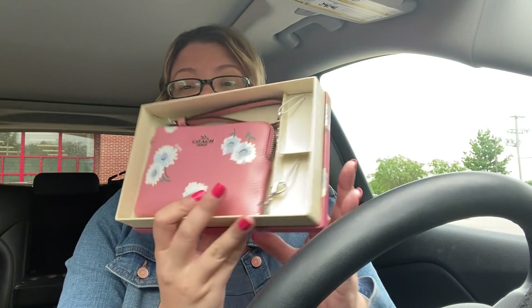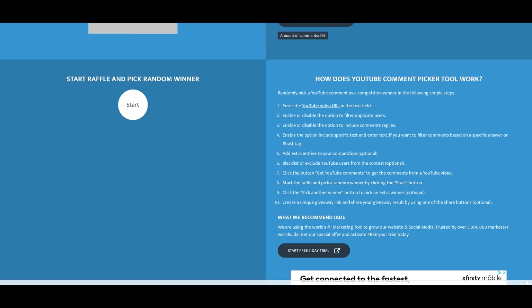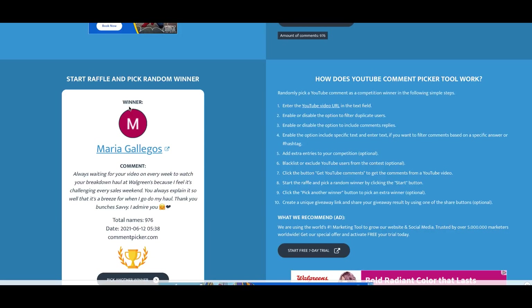Last week we did the Coach wallet giveaway. It's the coach wallet with the two charms. We're in YouTube random comment picker — all the comments have been entered. The winner is Maria Gallegos! Congratulations, Maria. Thanks to everyone who entered — pretty much each week on this video I have some kind of a giveaway, so stay tuned. Maria, be sure to email me within one week to claim your prize. My email is in the description box below.